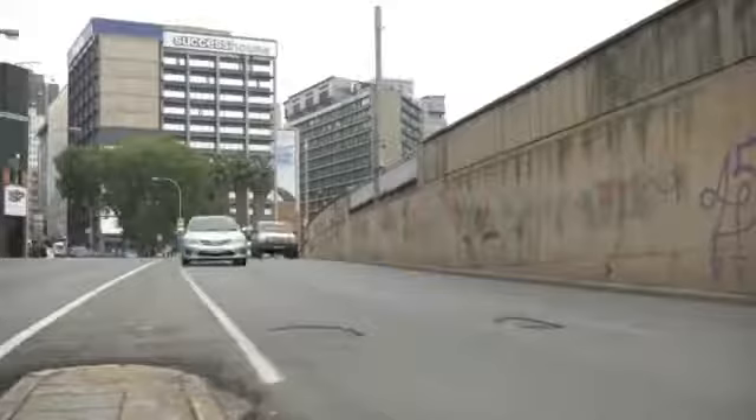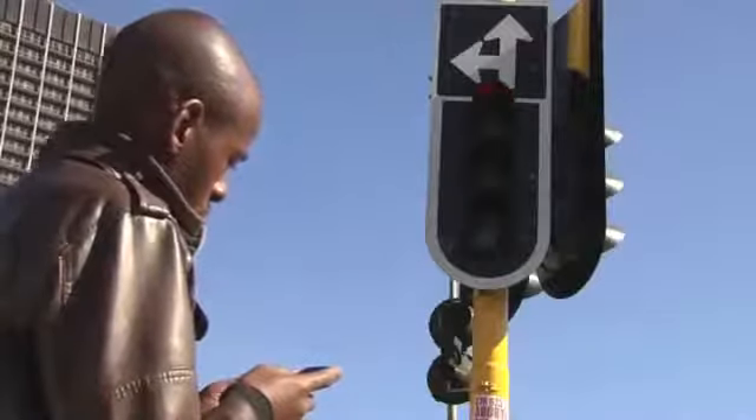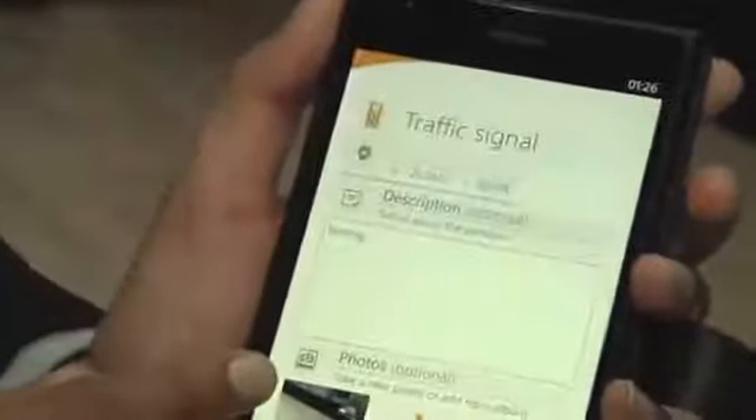We are very happy about today's launch. It's a good platform for the community to be able to report potholes and traffic lights which are not working. The JMPD is also looking at developing an app which will be linked to this app for the JRA, where people will be able to report traffic lights which are not working, report where they need officers to direct traffic, report traffic congestion, and also report accidents or crime scenes. So we are very happy with this particular app which is going to make life a lot easier for the community.